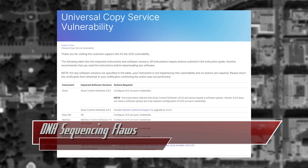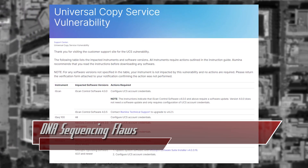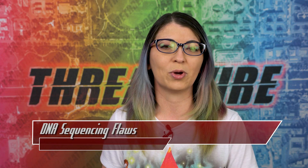If you work at one of the companies that uses these devices, admins should update their products, configure account credentials, close firewall ports, isolate networks, and use VPNs if remote access is needed.